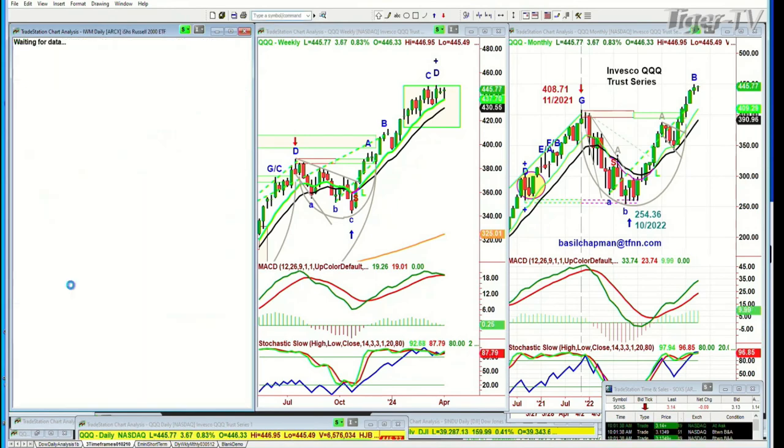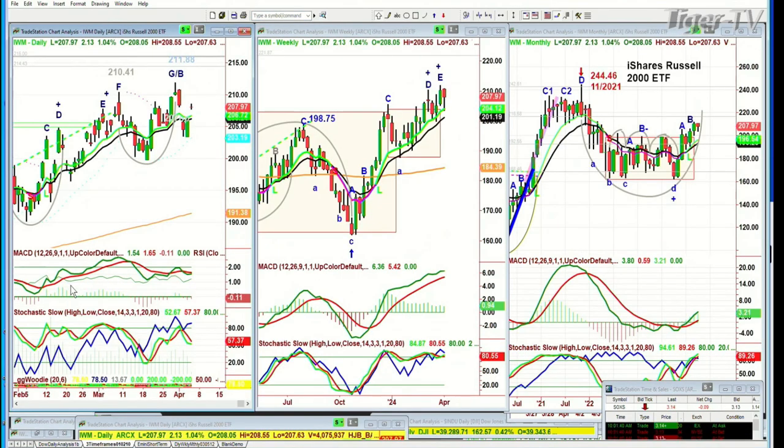Let's go to the IWM, the Russell 2000, up at 207.91. Nine period moving average is still positive in the daily. Weekly is very strong.